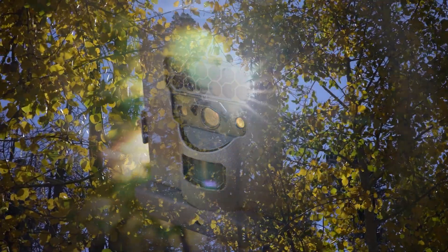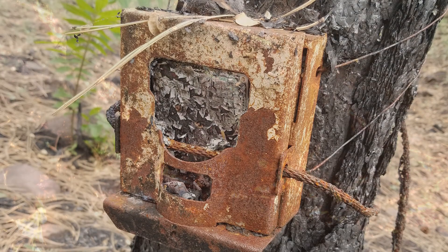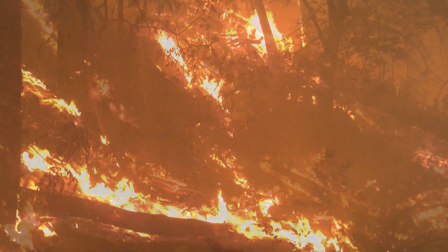The cameras worked day and night, in the sun and the snow. One camera fell victim to wildfire, and another photographed the flames.